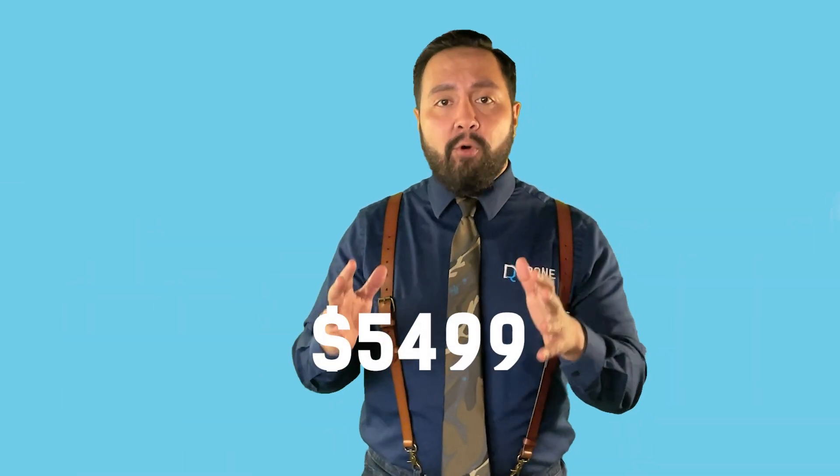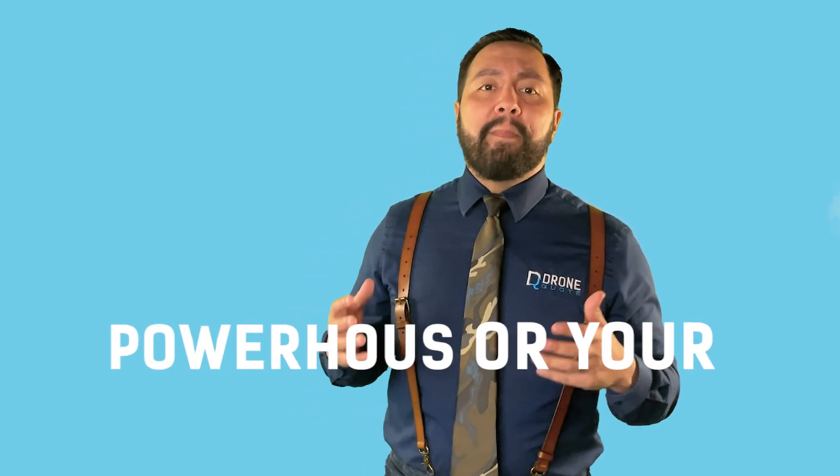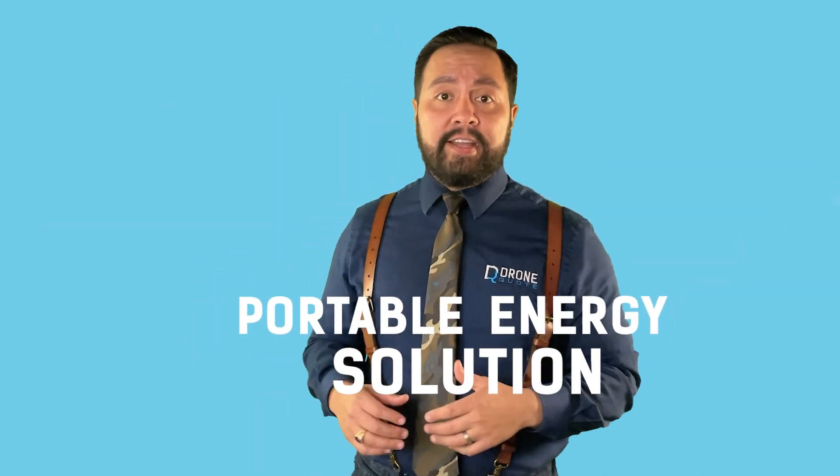In a previous video pitting the Delta Pro Ultra against the Powerwall, I nearly hit the nail on the head with my guess of a pricing point coming in at $5,499. On the EcoFlow US website, they've rolled out an early bird offer: for a mere $300 now, you can lock in a whopping $1,500 discount when the Delta Pro Ultra goes on sale in January of 2024. With this early bird discount, you're looking at a price point coming in at the low $4,000s. Consider you're getting a powerhouse that can run your home for days, a portable energy solution for adventures, and an eco-friendly alternative to traditional power sources.